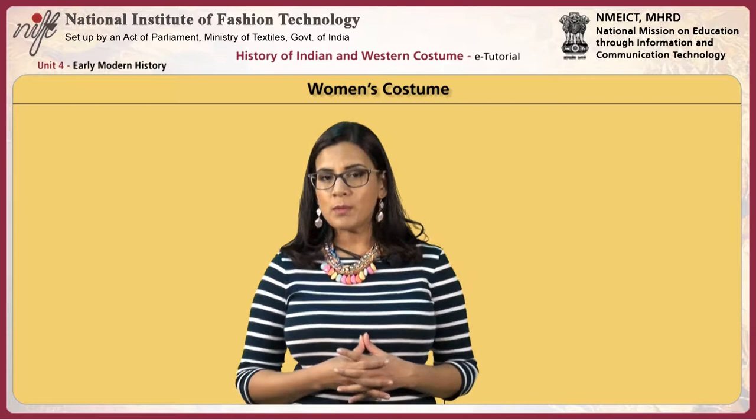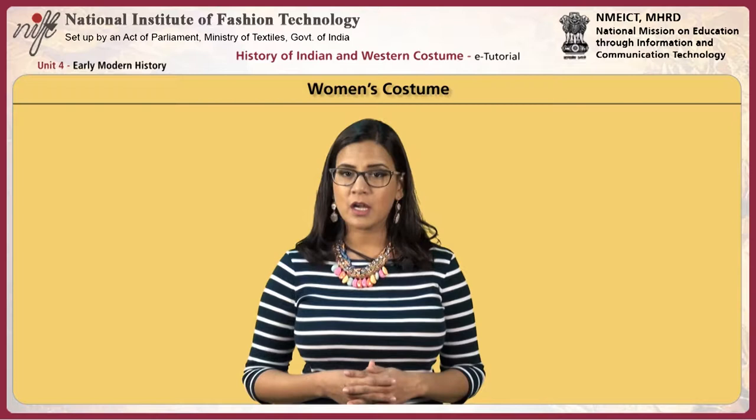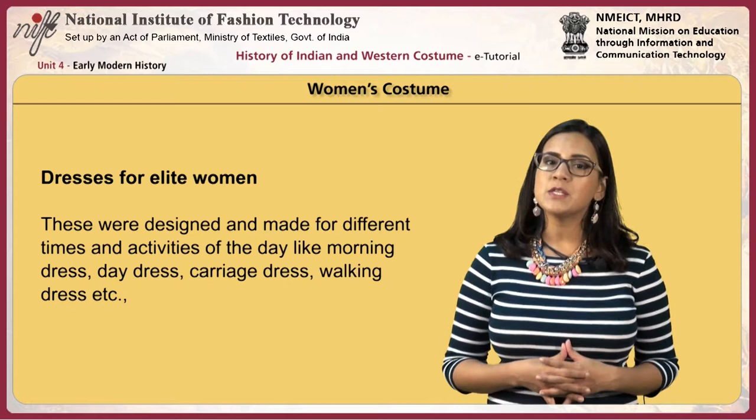Women wore skirts that were wide with bustles at the back. Undergarments worn were drawers, chemise, stays, corsets, and petticoats. The main emphasis on clothing was the small waist.